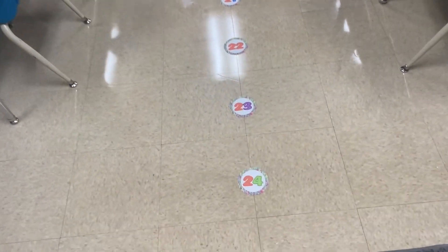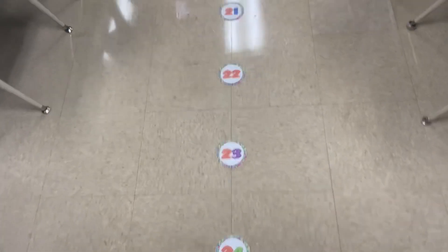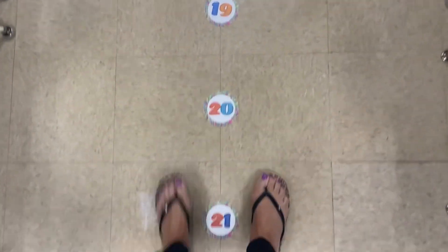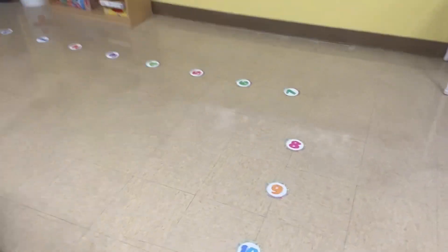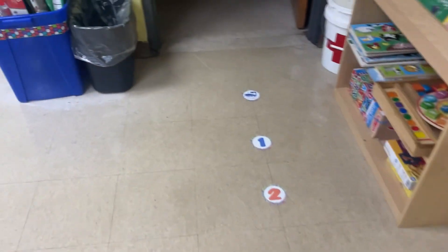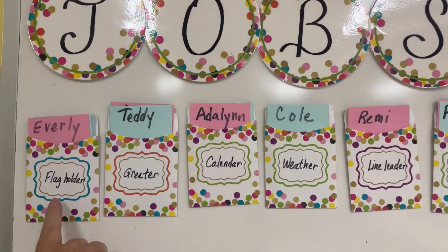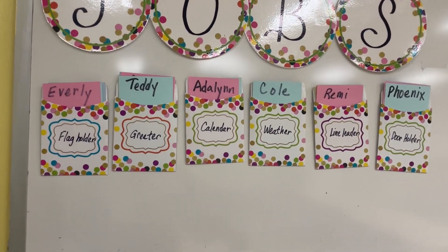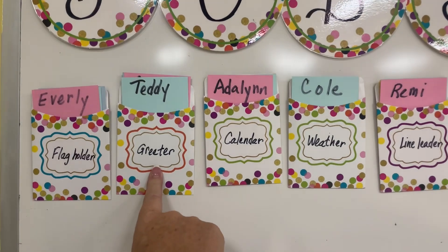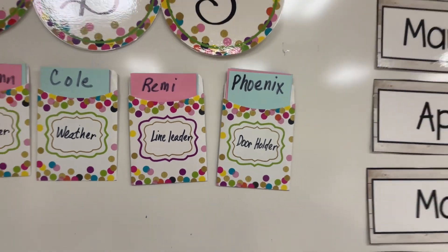I am very excited about implementing this lineup system. I usually tell each student to put their feet in a square and they have a number where they go to line up, except for the line leader. I only do six jobs and I have an Excel spreadsheet where I rotate these out. I have a flag holder, a greeter, calendar and weather helpers, line leader, and a door holder.